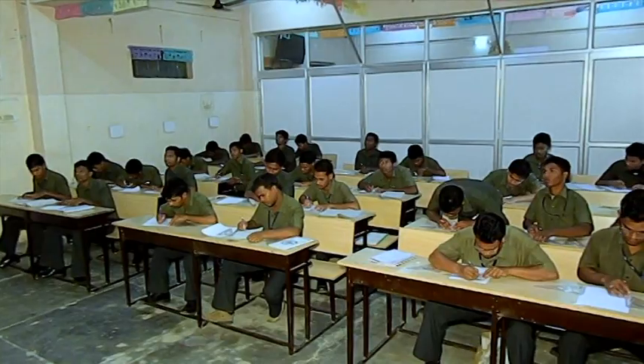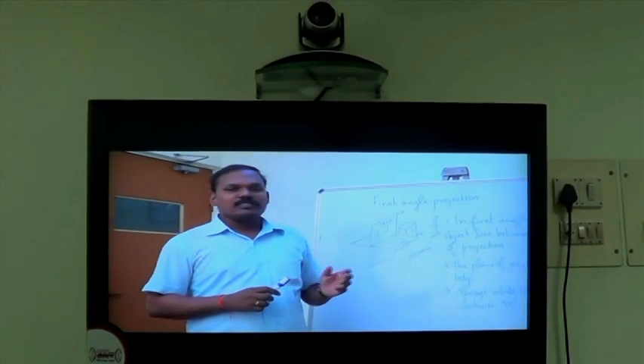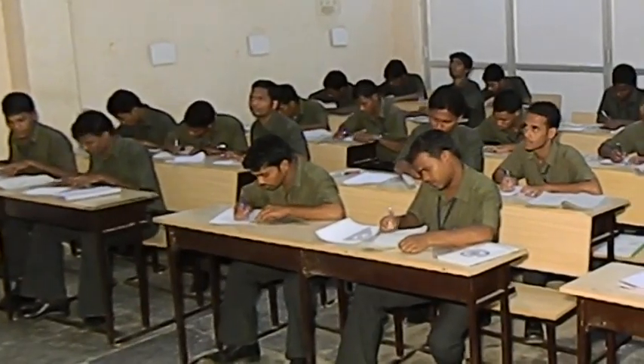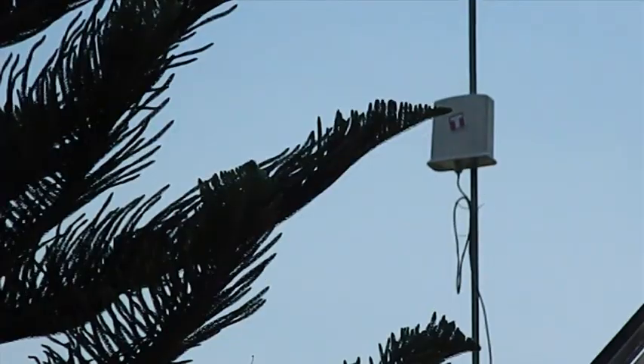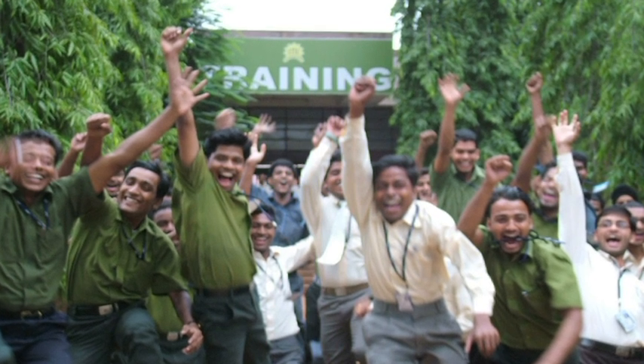Video conferencing facilities have been established between the experienced faculties at the main center at Bhubaneswar and the extension center, with a dedicated internet lease line for imparting online theoretical training. Campus interviews are also conducted through the video conferencing facility.